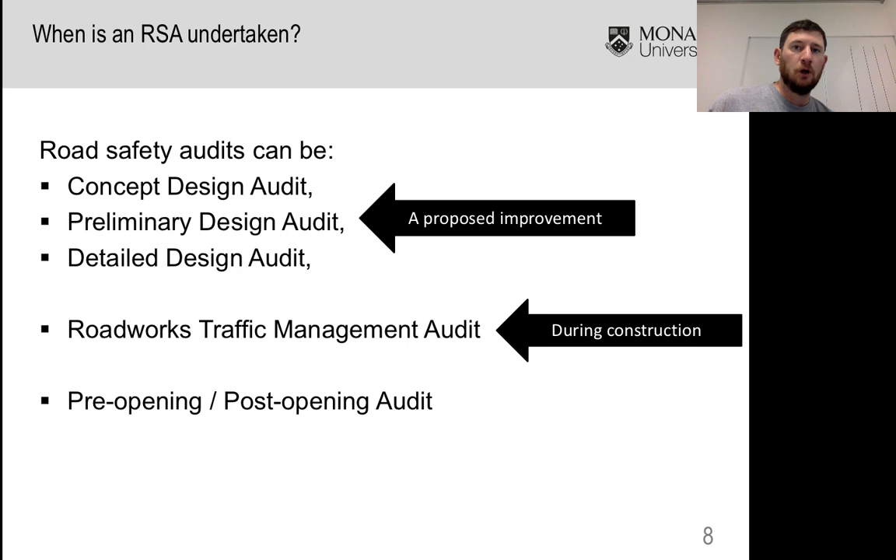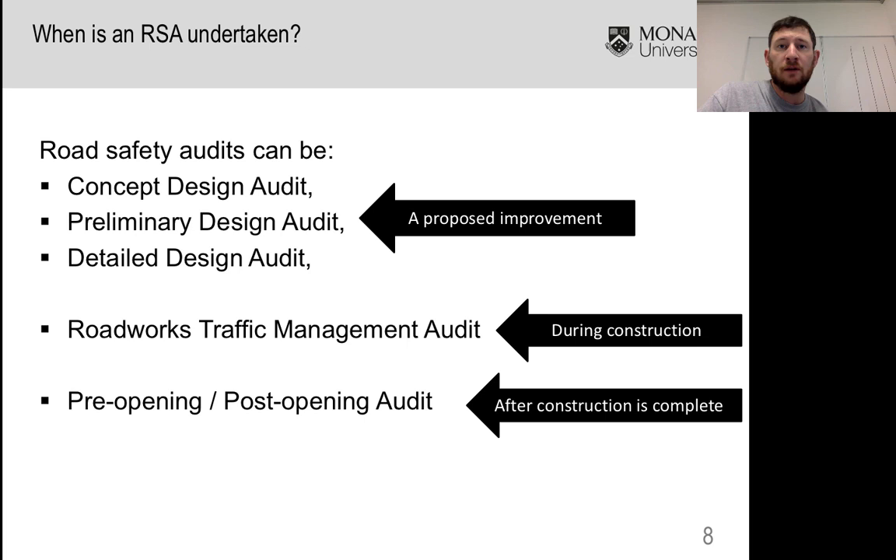There are also a lot of audits done at the pre-opening or post-opening stage. Pre-opening is sometimes done when a road such as a freeway — a new facility — hasn't yet been opened to traffic, and you'll get a road safety auditor to come through and do a final check for any safety issues that might not have been picked up by the project team.